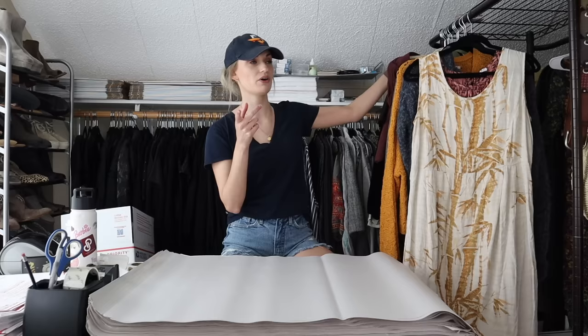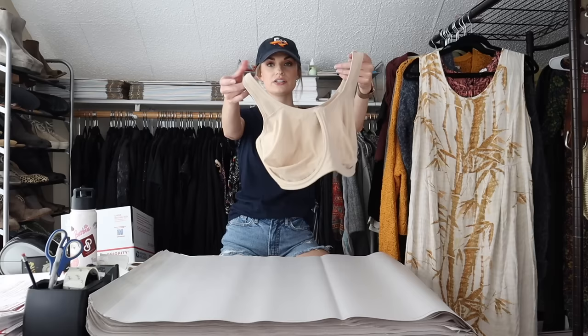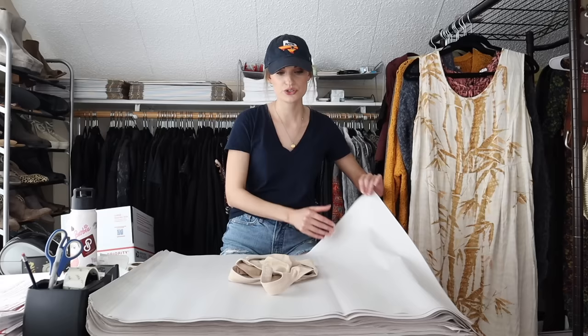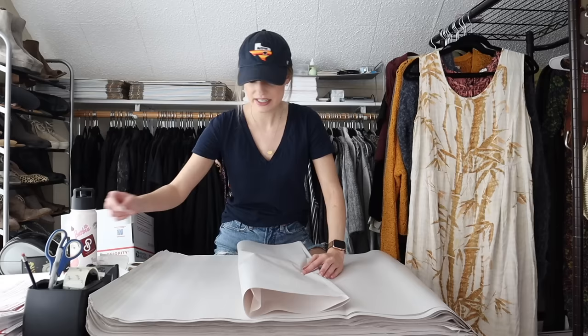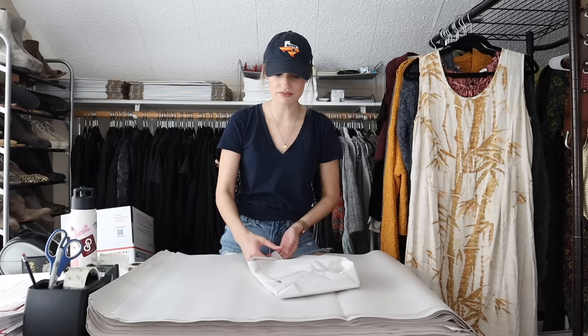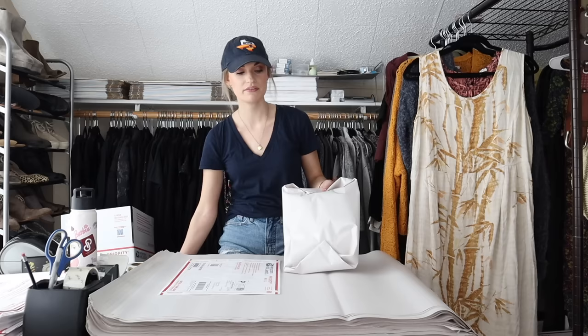Starting off, we have this bra from Wacoal, which is an excellent bra brand to find and sell. This is the Simone sports bra in a size 38G — a nice neutral tan color. It retails for around $70. I listed it at $35. It's in excellent condition. After about a week and a half, I got a $29 offer which I accepted. My earnings were $23.20. I paid about a dollar for it at the bins, so my net profit came out to $22.20 on a bra.